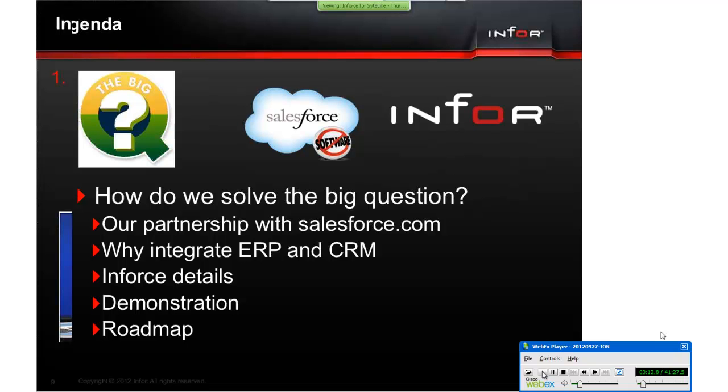Let me tell you about Infor's partnership with Salesforce.com, a little about their sales and service cloud solutions, and why you want to integrate ERP with CRM using Infor's solution. Then I will pass it over to Lori and she will show you how we have implemented it within the Salesforce application. Afterwards, I will tell you what is coming.